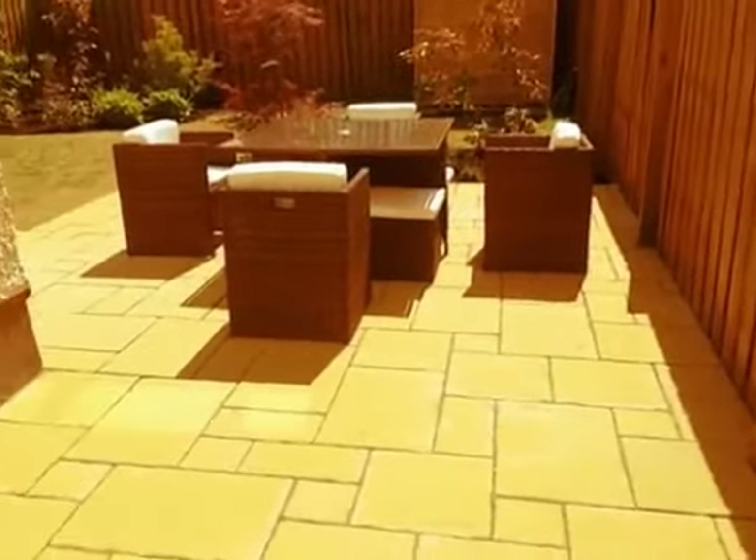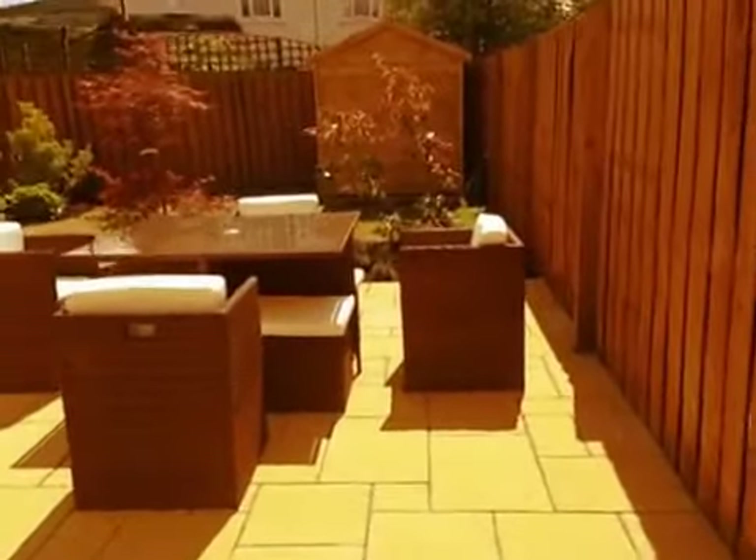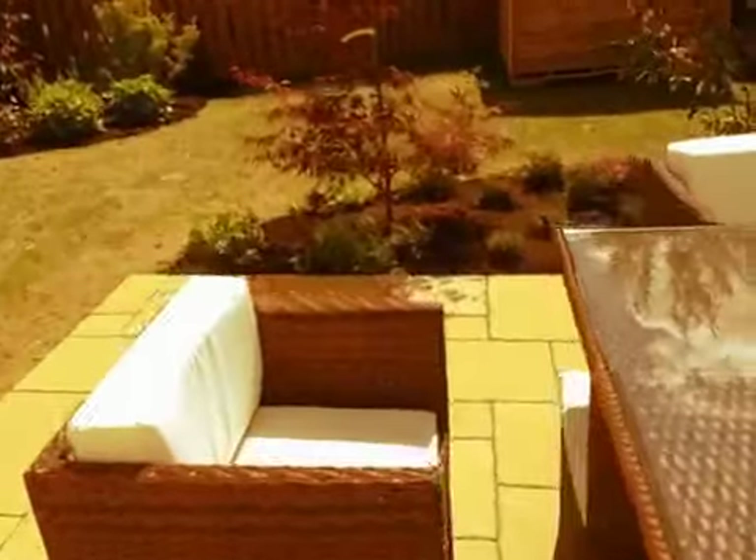Oops, sorry, up a step. There you go — how's that? Back around. Big enough patio area, quite a big patio area.